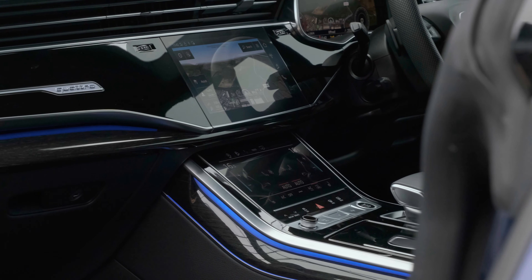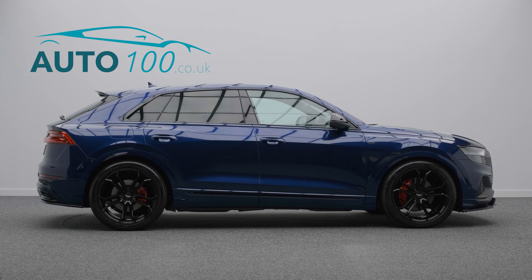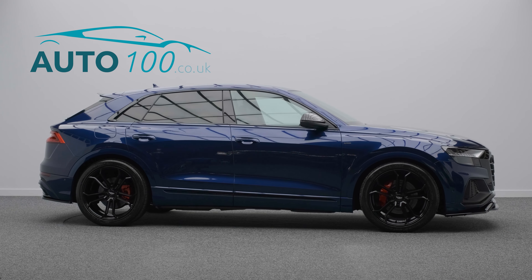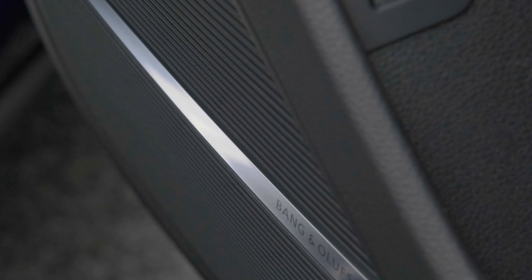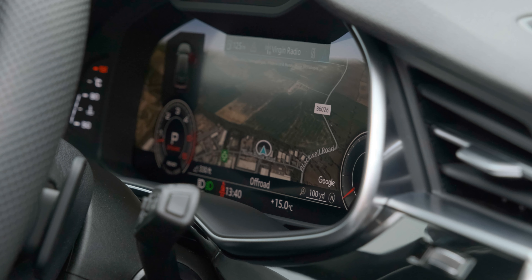It also includes a comfort and sound package, Bang & Olufsen audio system, virtual cockpit, electrically adjustable seats with heating function, satellite navigation, and a 360-degree camera with front and rear parking sensors, and so much more.